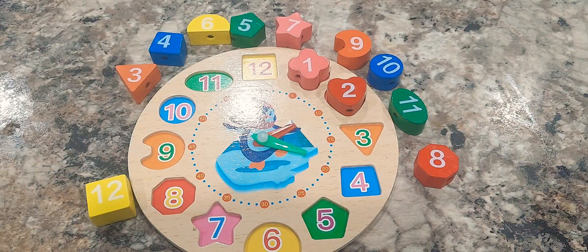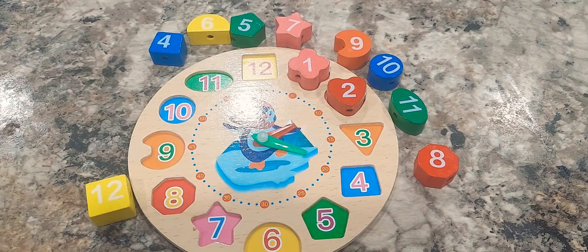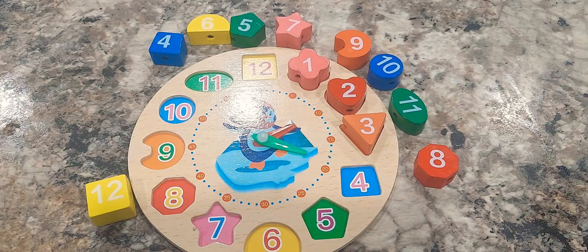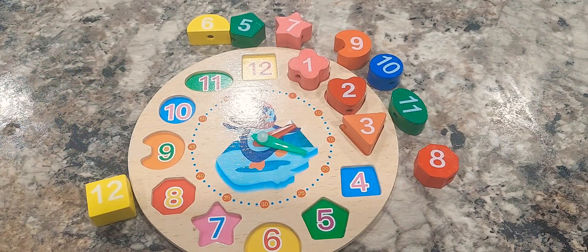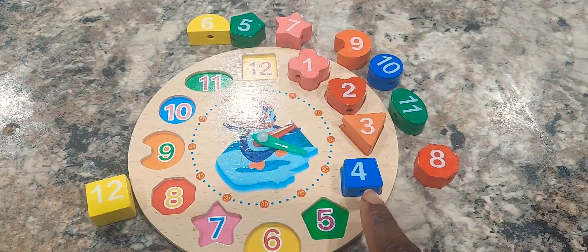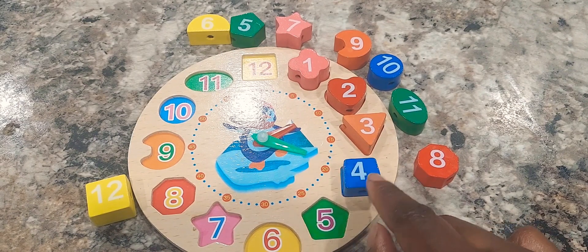Can you help me guess the number three shape? The number three shape is a triangle. Good guess. Great job. Can you help me guess the number four shape? The number four shape is a trapezoid. Good guess. It almost looks like a square. However, the bottom two corners are not even with the top two corners.